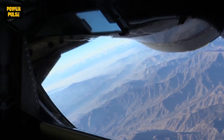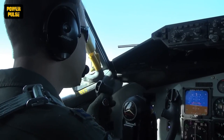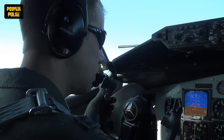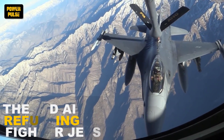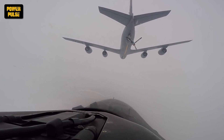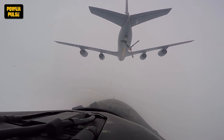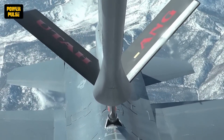In the vast expanse of the sky, where the freedom of flight meets the bounds of human ambition, lies a feat of engineering and precision that defies the ordinary — the mid-air refueling of fighter jets. Welcome to Power Pulse. We're diving into the thrilling world of how fighter jets refuel while soaring through the heavens. Strap in and let's take flight on this high-octane adventure.